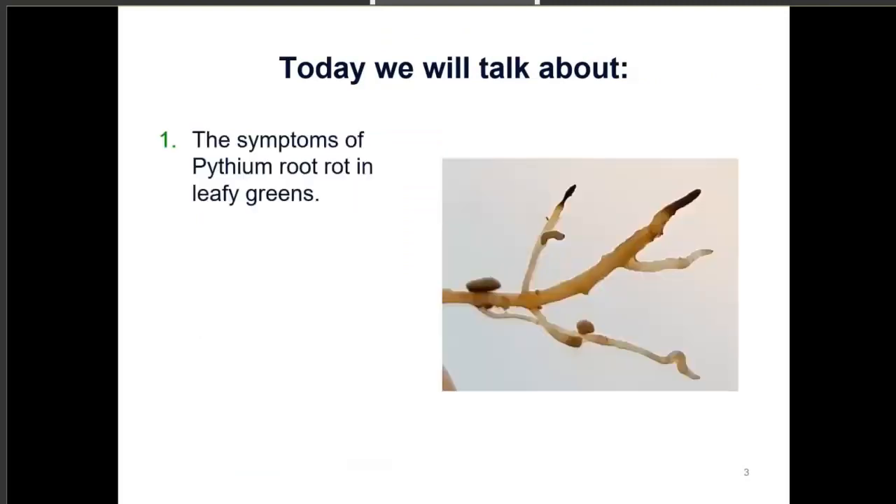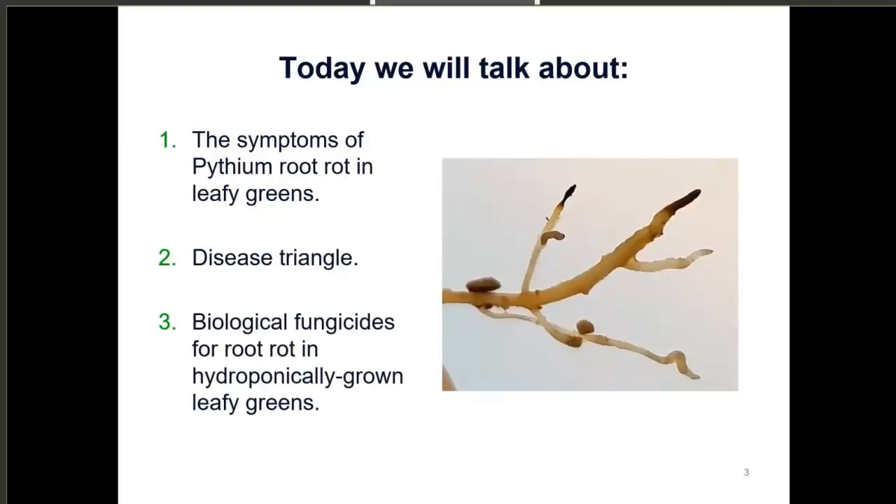Today we're going to talk about symptoms of pythium root rot in leafy greens. Here's a photo of some lettuce roots with necrosis on the ends caused by pythium. Next we're going to talk about the disease triangle, a conceptual model that explains how disease develops, and how to use that triangle to try to avoid disease breakout in your system. And lastly, we'll talk about biological fungicides for root rot in hydroponically grown leafy greens and some trials we've done research on.